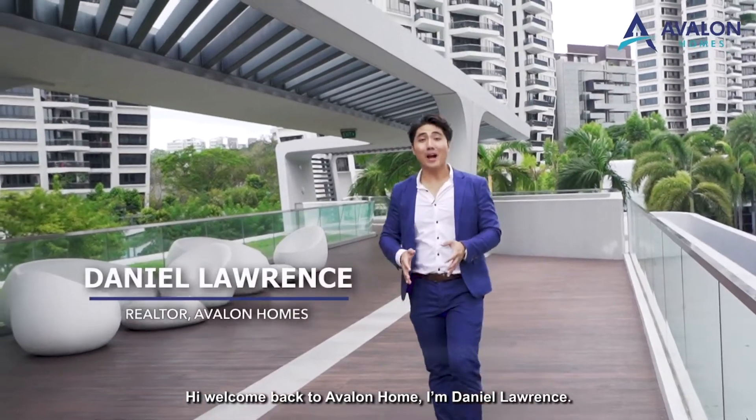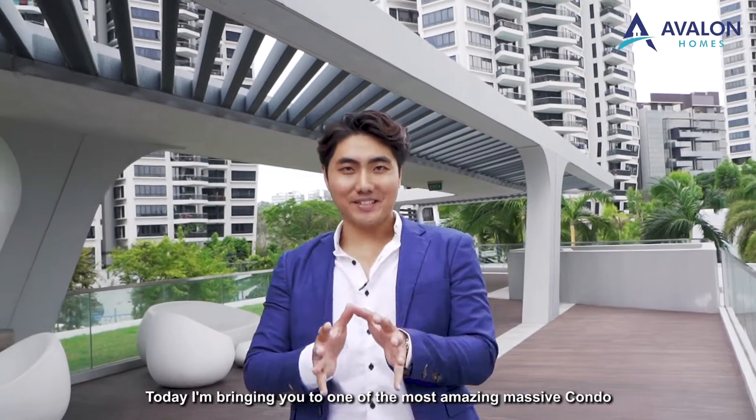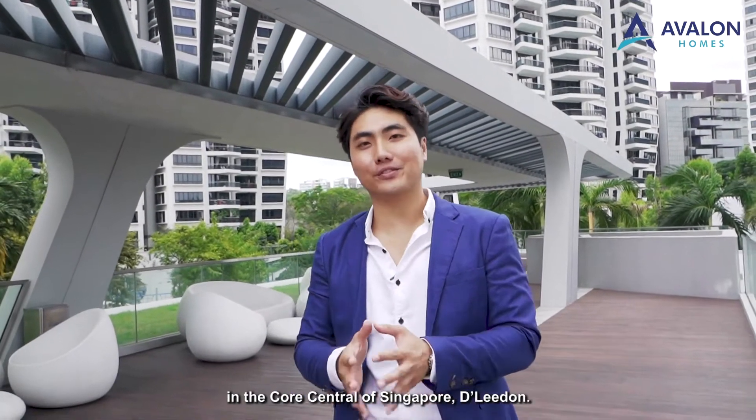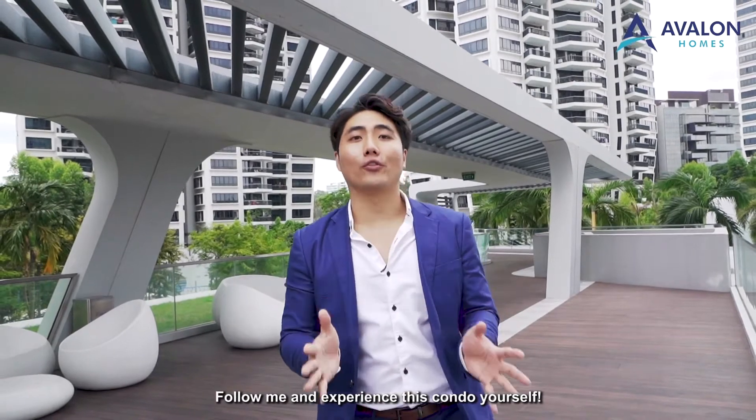Welcome back to Avalon Home. I'm Daniel Lawrence. Today I'm bringing you to one of the most amazing massive condos in the core central of Singapore, D'Leedon. Follow me and experience this condo yourself.